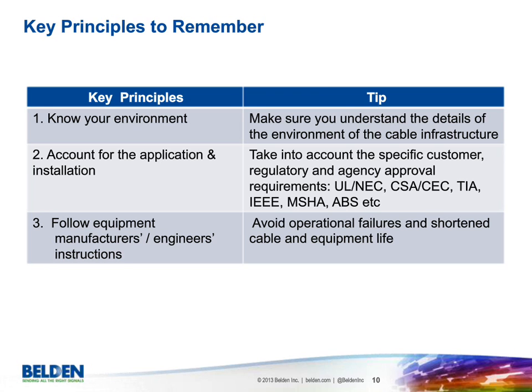There are also specialty approvals like MSHA for mining and ABS for offshore certification. Number three: follow equipment manufacturers' and engineers' instructions — installation manuals, operating instructions — to avoid operational failures that could shorten equipment or cable life. Those are the three important principles to keep in mind.